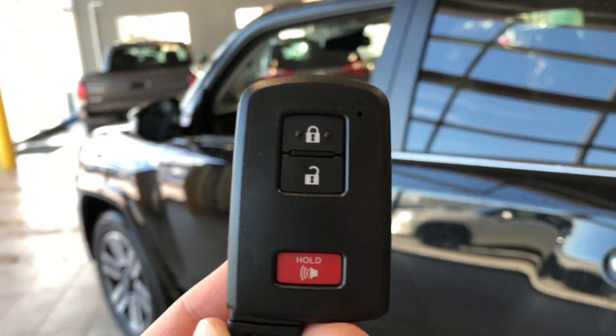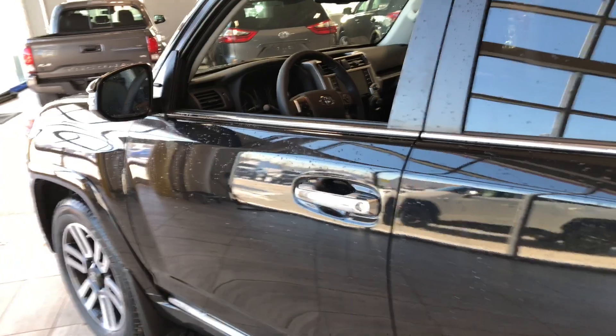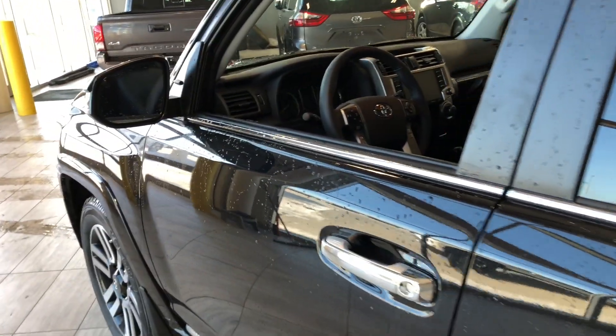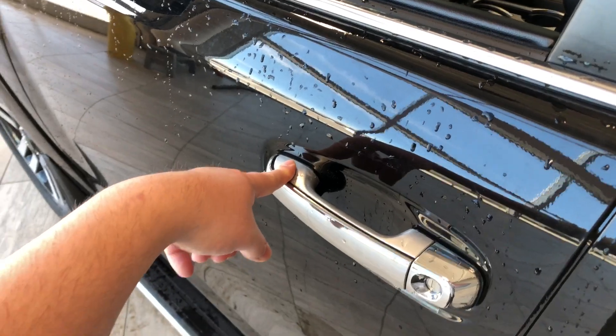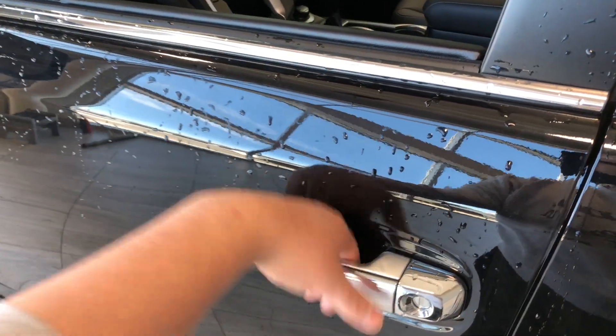Helping us inside is our key fob — it's got our lock and unlock button. This 4Runner does have a proximity smart key system, so if you have your key fob in your pocket, you can press the two lines on the door handle to lock the vehicle, and to unlock it is as easy as putting your hand inside the door handle.